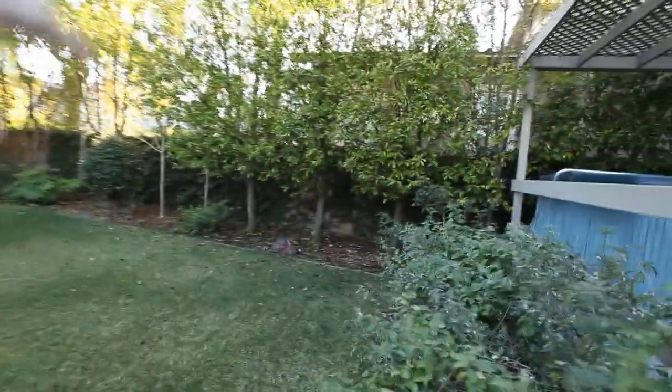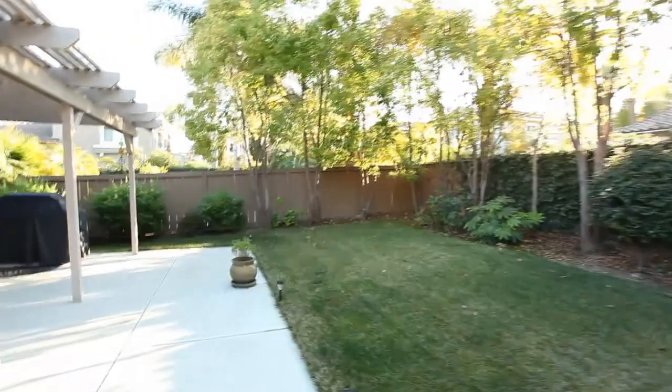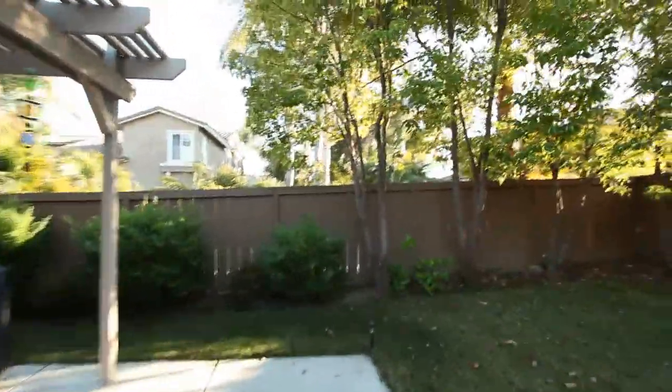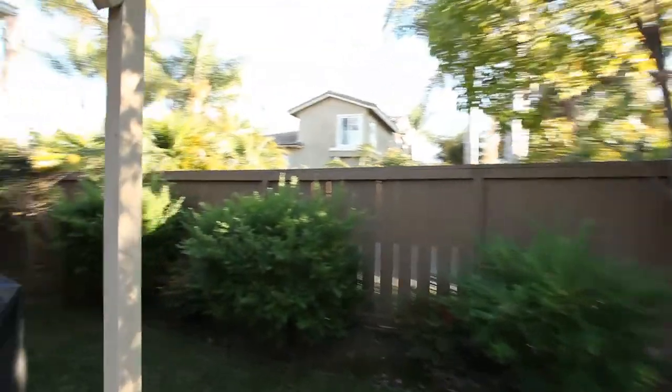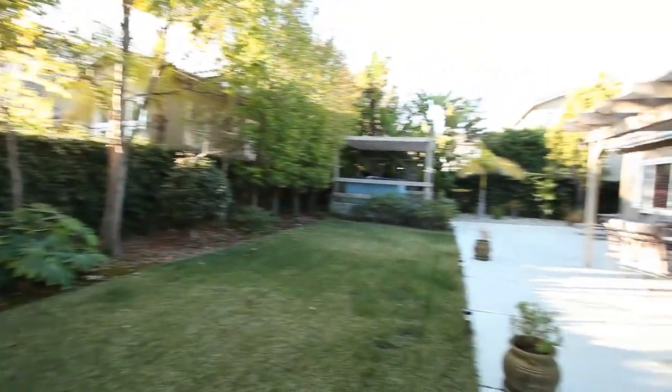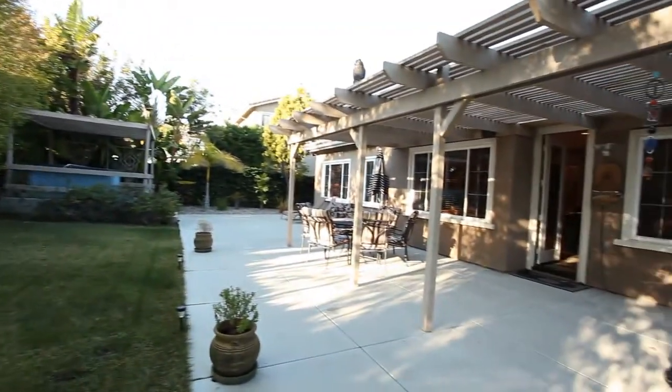Generous grass area — real private here. And this is the winter when it's actually the most thinned out, with the nice setback — nobody right next to you. One last quick look at the yard and the back of the house. That wraps it up — call the Lund team. Thanks a lot, bye-bye.